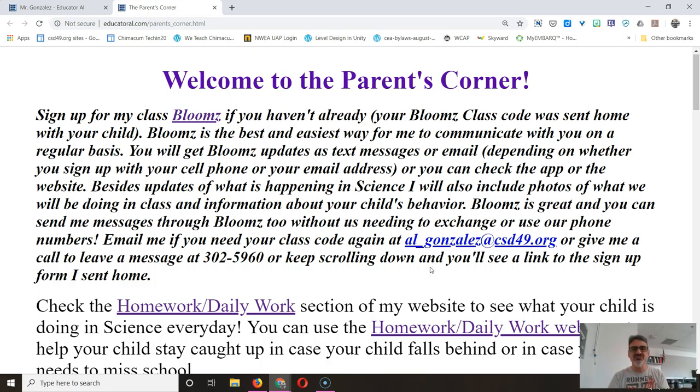You also get to check on your child's behavior through Blooms and see how your child's doing in science class. It's really great, it's really easy for you, so I highly recommend it. I want to get all parents on there so you can always be up-to-date as to what's going on in school.